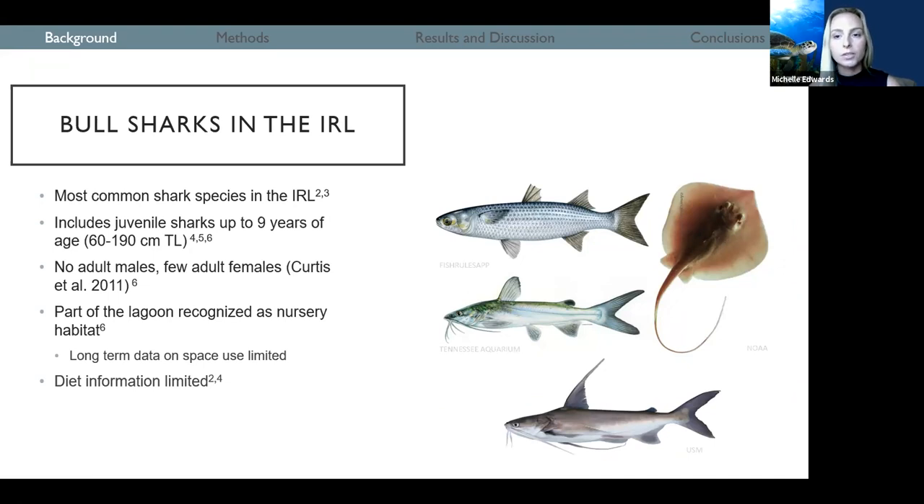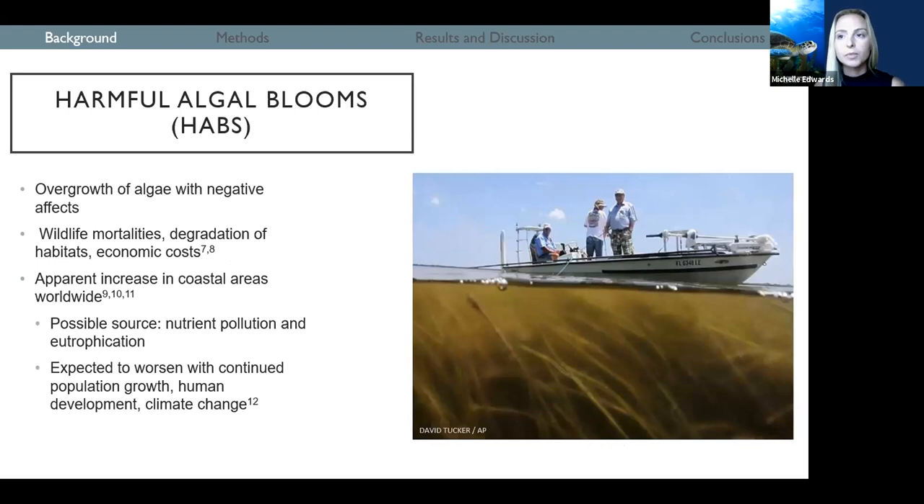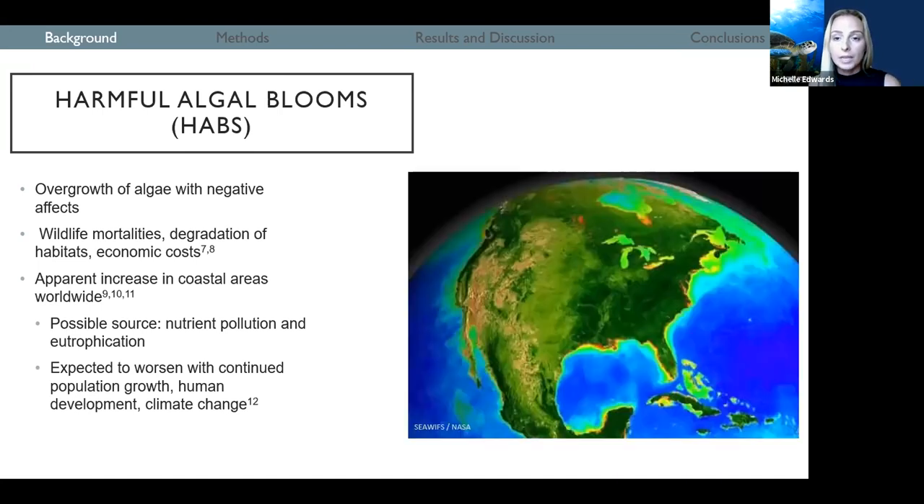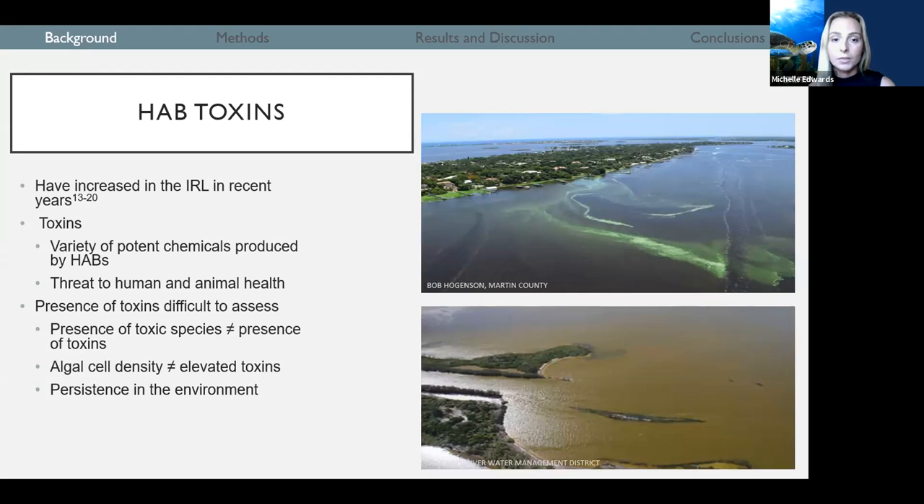Long-term data on space use of the IRL by juvenile bull sharks is limited. Diet information on bull sharks in the IRL is limited to two studies done in the 1980s, but bull sharks in the system are thought to be apex piscivores that mainly consume mullet, marine catfishes, and Atlantic stingray. Today I want to show you how we can use information on bull shark diet and use of the IRL to better understand harmful algal blooms. Harmful algal blooms are an overgrowth of algae that negatively affect the environment — through wildlife mortalities, degradation of habitats like coral reefs or seagrass beds, or economic costs to fisheries and tourism. There has been an apparent increase in the frequency, duration, and range of HAB events worldwide over the past several decades, and this is expected to continue to worsen under continued population growth, human development, and environmental conditions associated with climate change. In the Indian River Lagoon, we've seen almost yearly HAB events since the early 2000s.